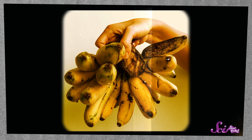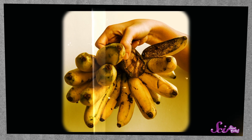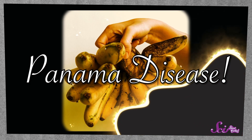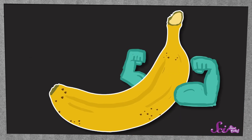Years ago, most people weren't eating Cavendish bananas. Instead, they ate a type of banana called the Gros Michel. People say it was even tastier than the Cavendish bananas we eat today. But more than 60 years ago, a sickness called Panama disease hit the Gros Michel banana plants and wiped almost all of them out. Luckily for us, the Cavendish banana was resistant to it and didn't get sick. So banana growers started growing Cavendish bananas instead.